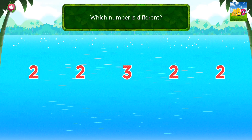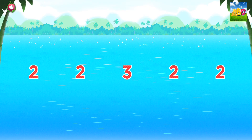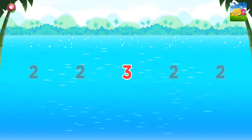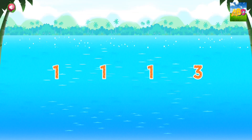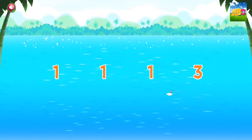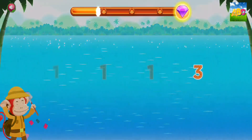Which number is different? Three. Three. Three.